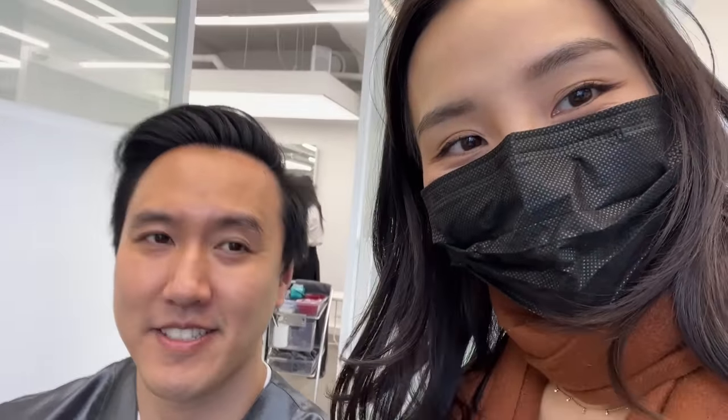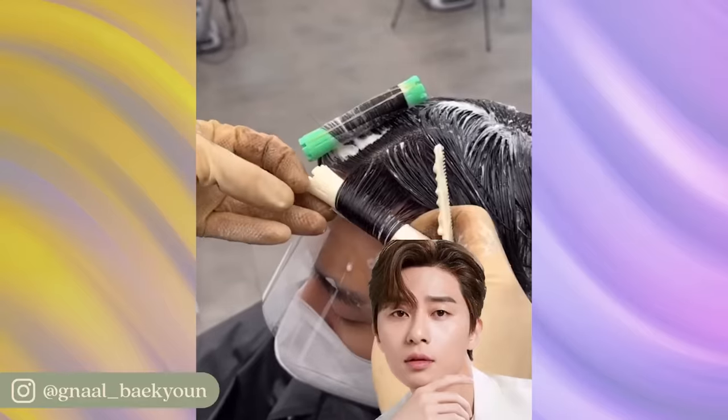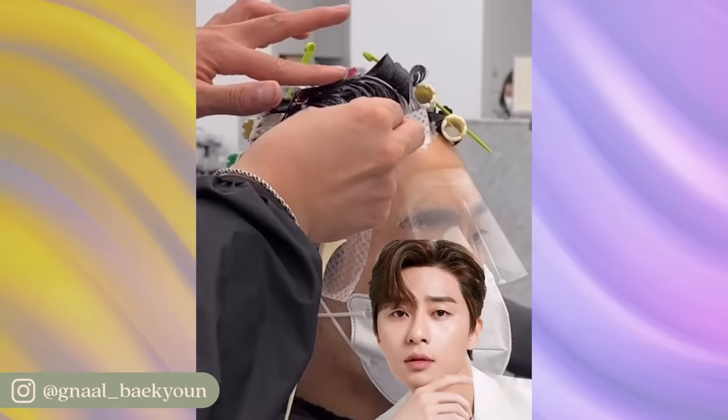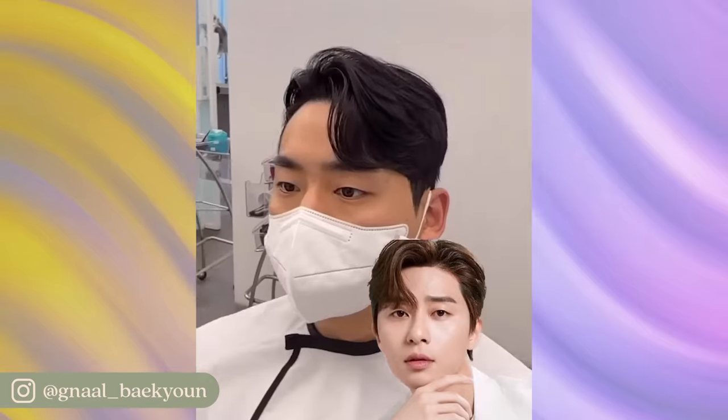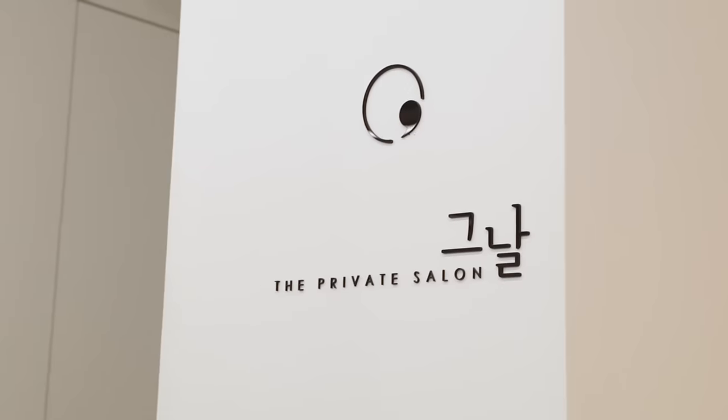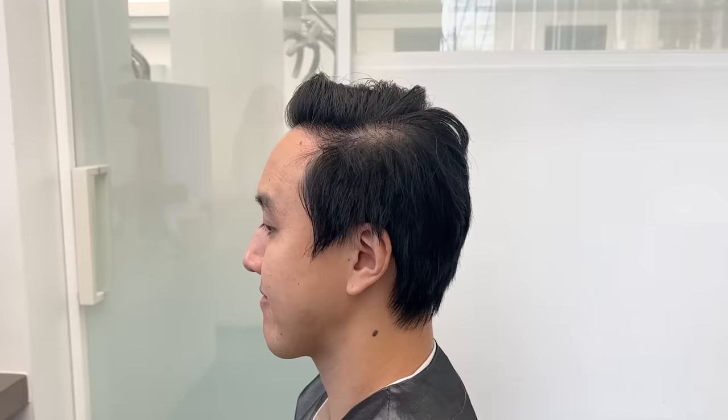So obviously being in Korea, I had to convince my husband Alfred to try it out. And to be honest, it wasn't very hard to convince him after I showed him this. This video is from a hairstylist named Baekhyun — he's been doing hair for 10 years and is known for his hair transformations using a variety of perming techniques. Luckily for Alfred, we were able to make an appointment with him at the private salon. Here's a quick before shot of Alfred's hair.